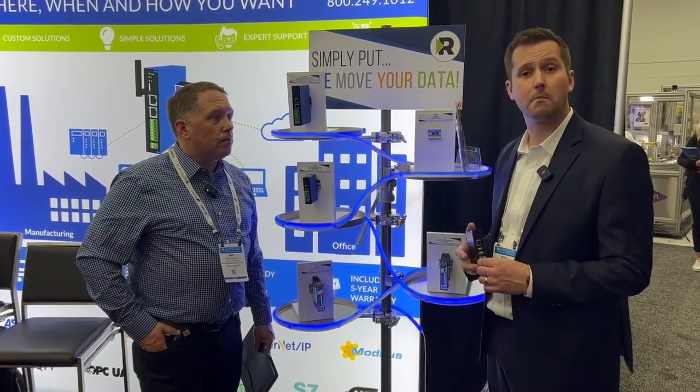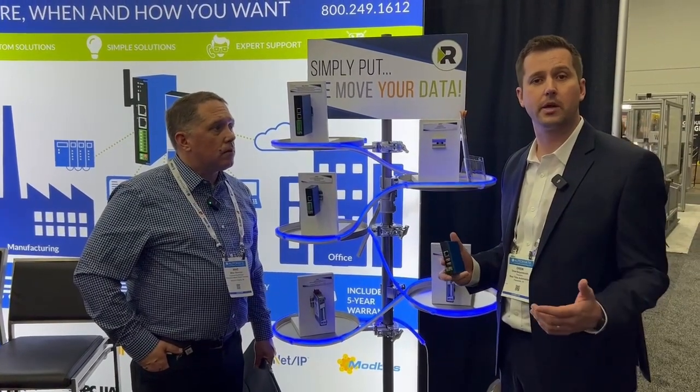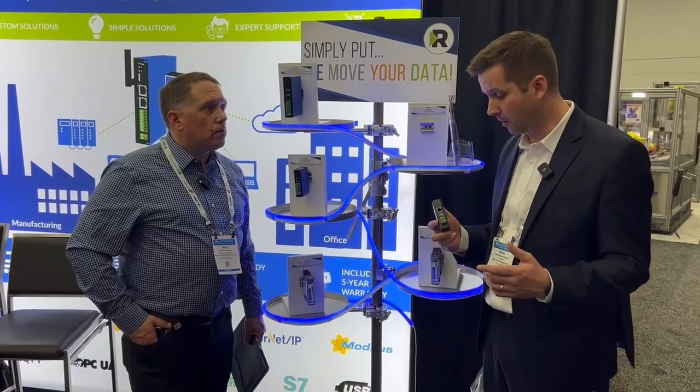So if you've got Modbus, DeviceNet, legacy serial buses, or even BACnet in building automation cases, we've got gateways that can help get data to and from your PLCs for the needs you have on the factory floor.